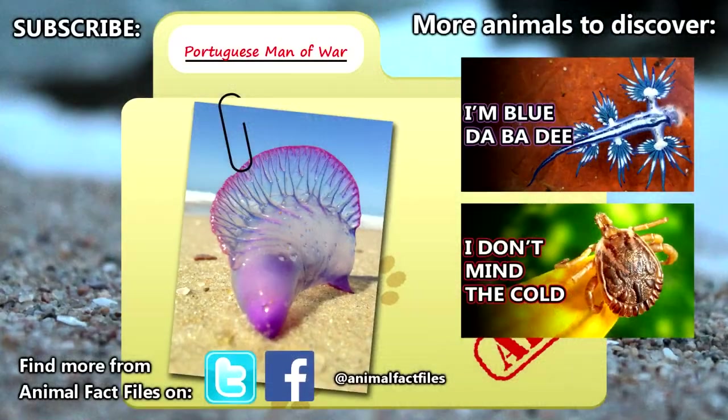For more facts on Portuguese men-of-war, check out the links in the description. Give a thumbs up if you learned something new today, and thank you for watching Animal Fact Files.